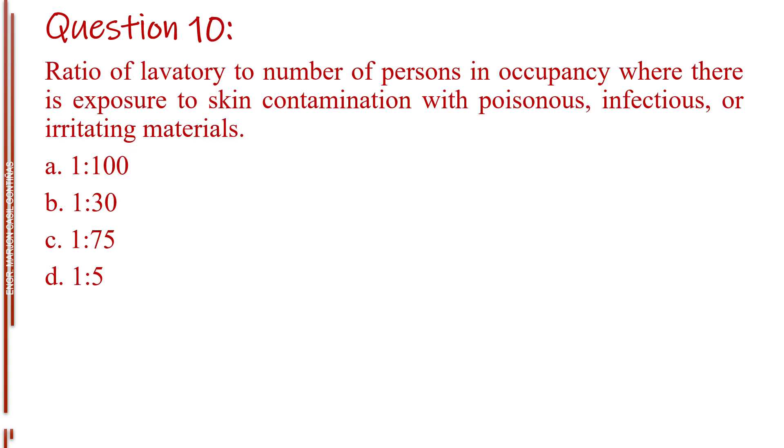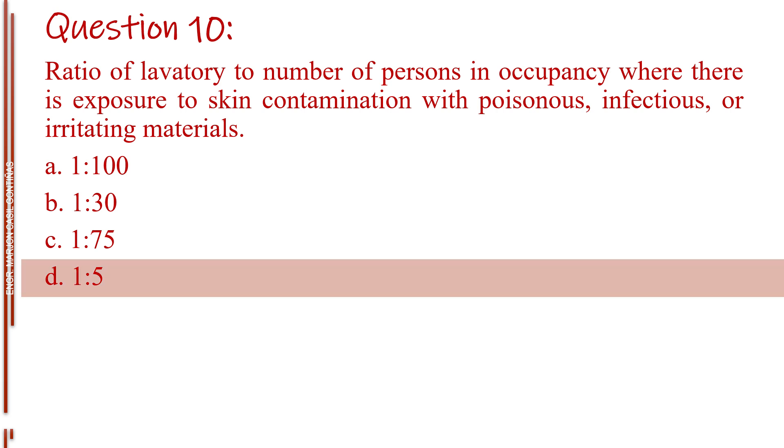Question number ten. Ratio of lavatory to number of persons in occupancy where there is exposure to skin contamination with poisonous, infectious, or irritating materials. Letter A, 1 is to 100. Letter B, 1 is to 30. Letter C, 1 is to 75. Letter D, 1 is to 5. The answer is Letter D, 1 is to 5.